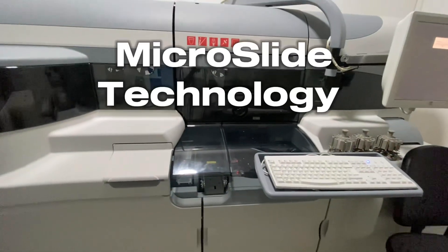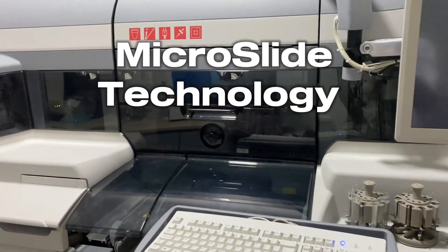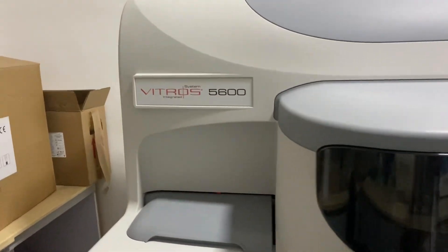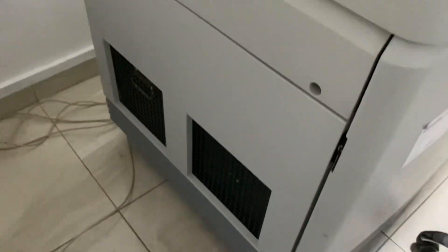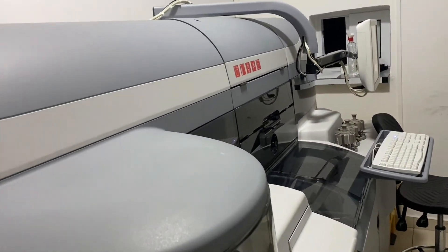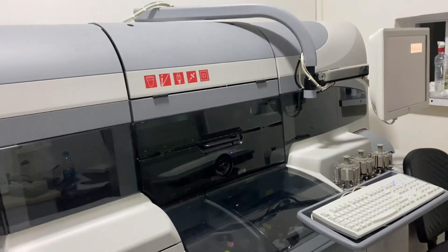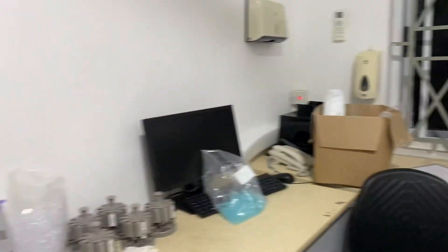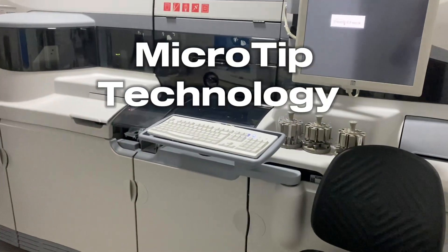Number one is the Micro Slide Technology. This is what is used to run your chemistry tests, and it employs dried reagents which require a tiny amount of sample — about 2 to 11 microliters. Just 2 to 11 microliters can run your chemistries for you. That is the first technology employed by this machine — the Micro Slide Technology — which is a very powerful technology.